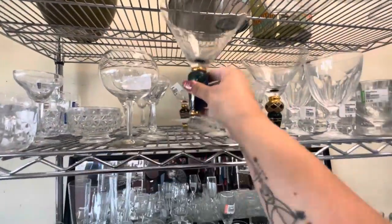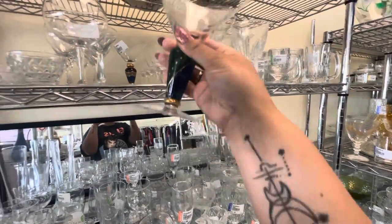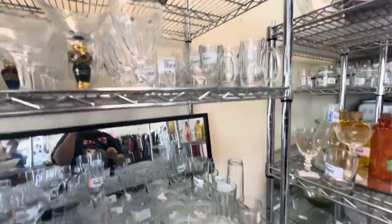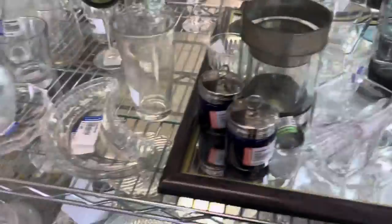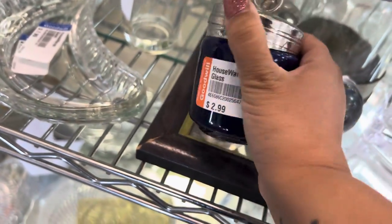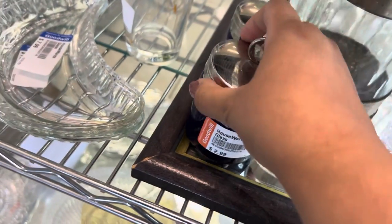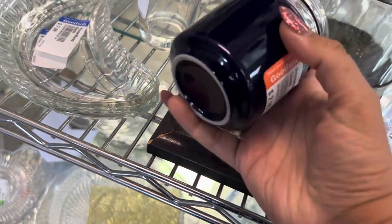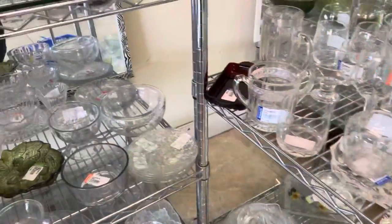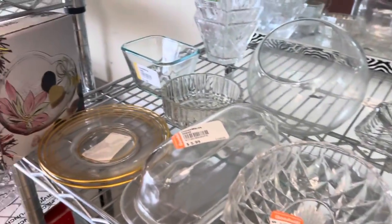Oh, look at these martini glasses — those are nice. I think they're meant to look vintage but they didn't have much weight to them, so I let them go. I like these blue jars, but if they were sort of see-through I think I would have picked them up. Another reason I'm not picking them up is that the top is hard to put back on — I don't want any of my customers being frustrated with their items.